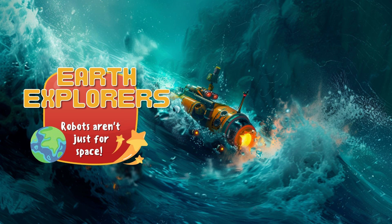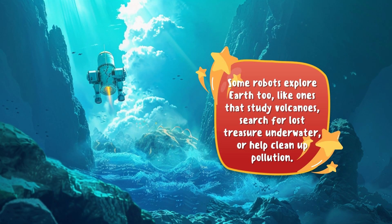Robots are not just for space — they also explore our planet Earth. Some robots explore Earth to study volcanoes, search for lost treasure underwater, or help clean up pollution.